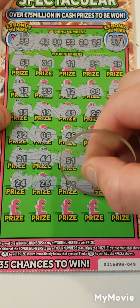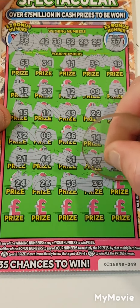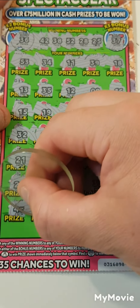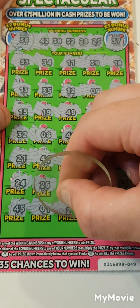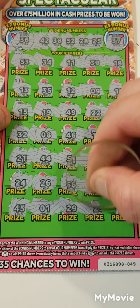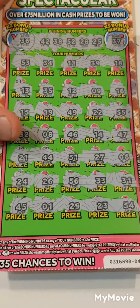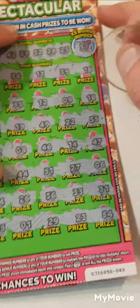56, 33, 31, 45, 1, 29, 23 and 54. Nothing on that one.